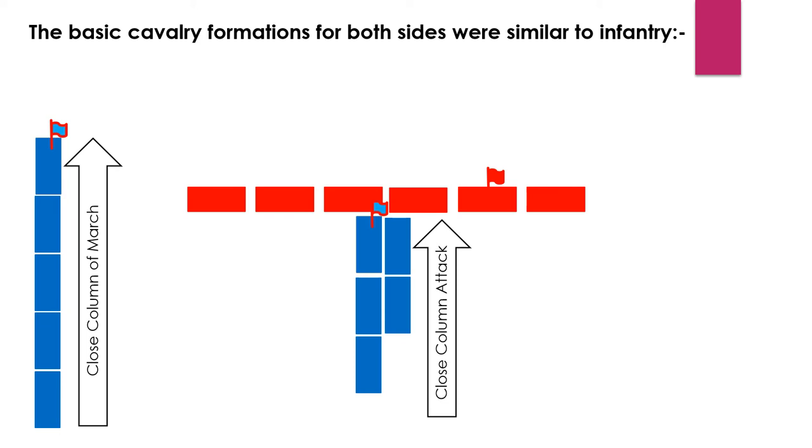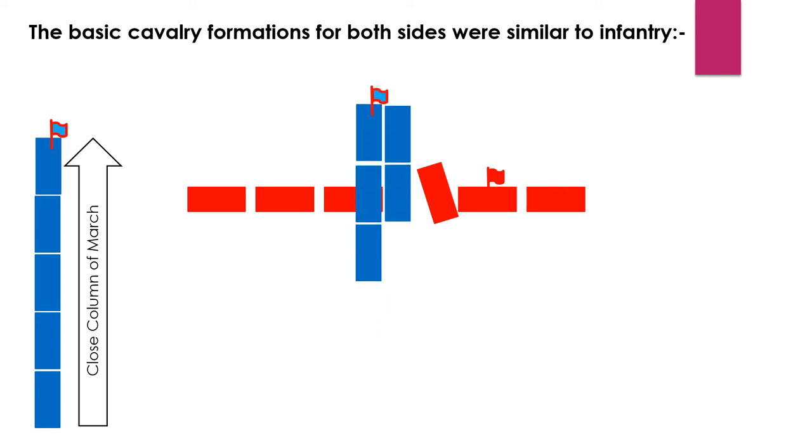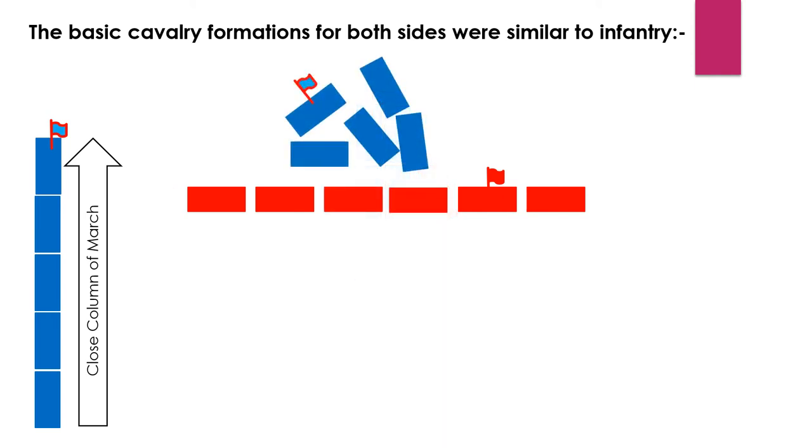Cavalry can also attack in close column, particularly heavy cavalry hitting a line of infantry like a hammer and forcing a breakthrough. The danger is that when this happened the infantry could close ranks behind the cavalry and leave the cavalry isolated. This happens at Waterloo and frequently happened during the English Civil War when Prince Rupert would charge down the Parliamentary infantry and then dash on to attack the baggage whilst the Parliamentary infantry recovered its ranks.